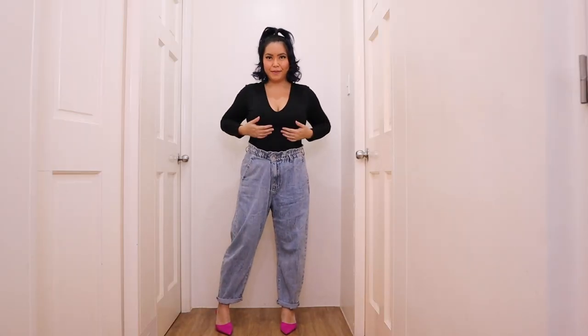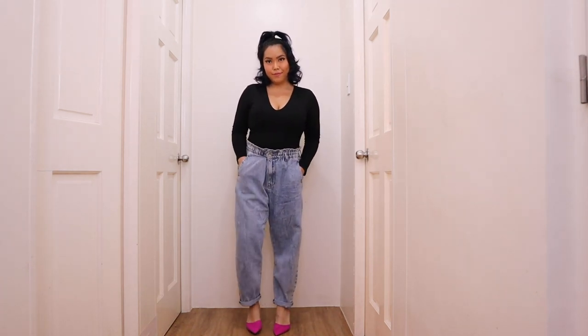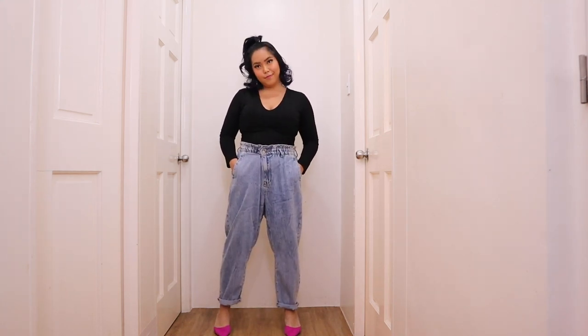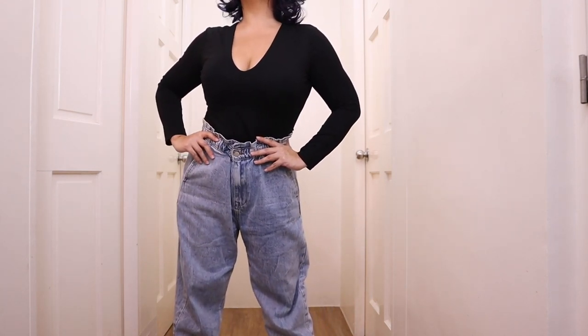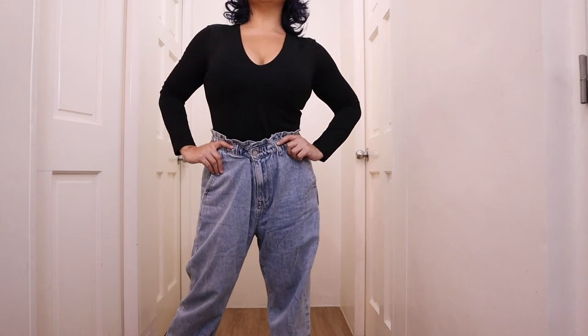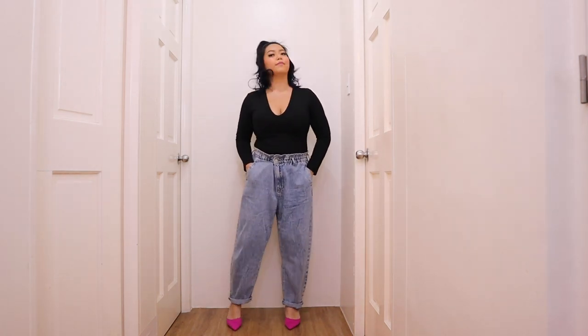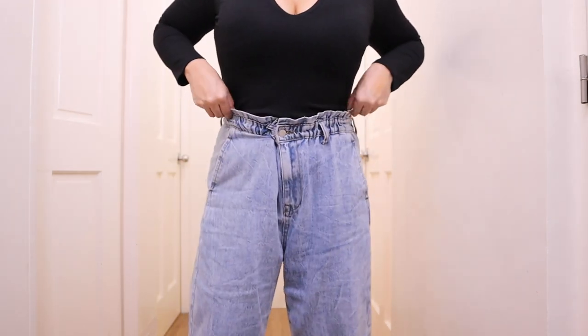Now for a more classy attire, I have for the third outfit the Tayla paper bag waist jeans paired with the Giovanni padded plunge bodysuit. This bodysuit is so beautiful — it is actually also a hero item — but for this look, as you can see, it gives such a classic vibe to the entire look. I just love it because again we are starting off with a very casual hero item and when you add this really classy piece it just gives that entire outfit an upgrade. You also get this beautiful neckline that accentuates your cleavage, and again this entire look paired with some heels just screams classy.